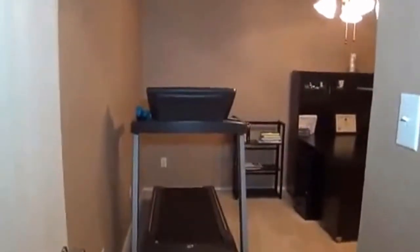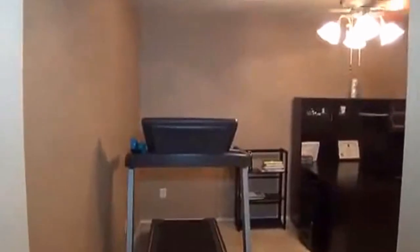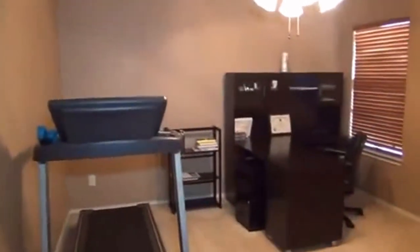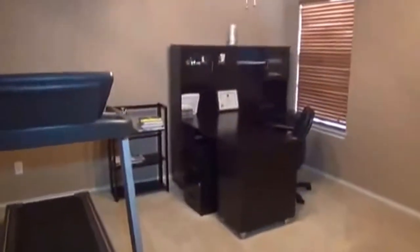Off to the left as you come in the entry, we have a bathroom — this is a full bath downstairs with a tub and shower. We also have a downstairs bedroom, which right now is being used as an office. Definitely a nice space if you want to use it as an office, and you have three bedrooms upstairs.